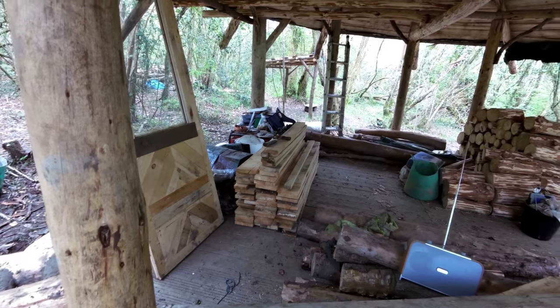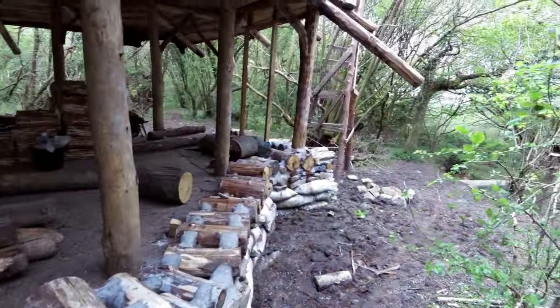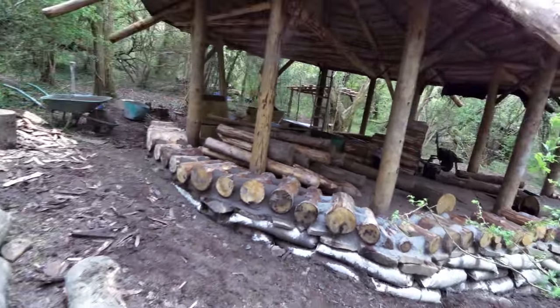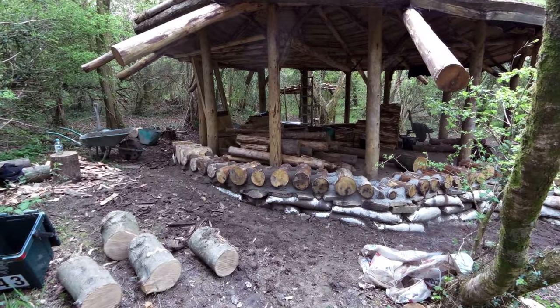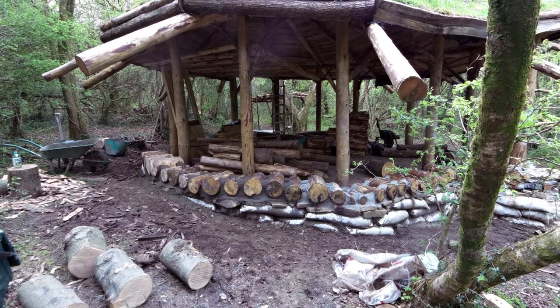I've got the milled wood there that will be going up on that platform soon, probably next time I come. I've got to plaster these bags — I'm going to bring some lime mortar to plaster them next time because I don't want the UV getting into them. We're seriously making progress. Once the walls are another two or three stacks high it'll be time for window frames.